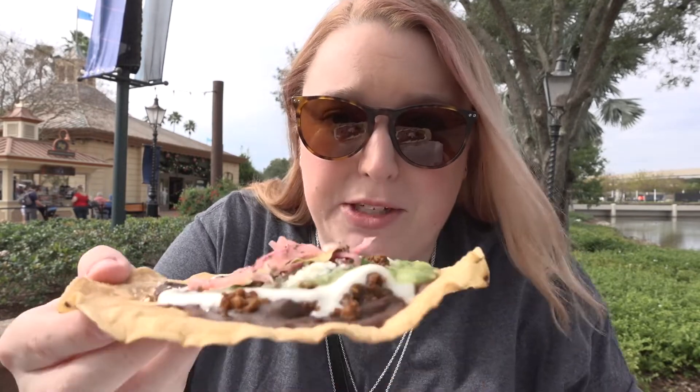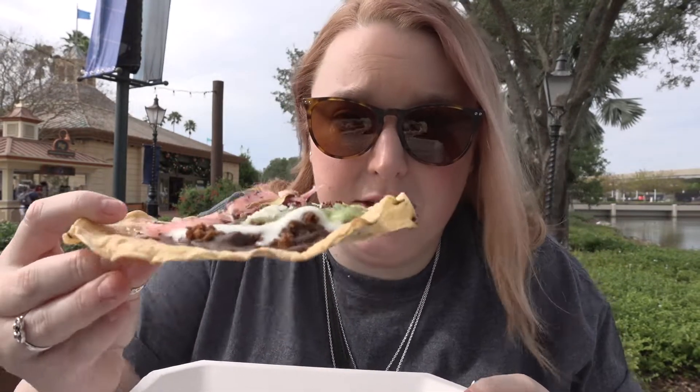Pro tip: at the Mexico Pavilion, always get lots of napkins because it is a messy thing to eat. It's something so beautiful. I'm gonna try and get the perfect bite and go from there and do my best. Cheers.